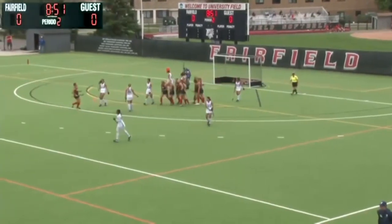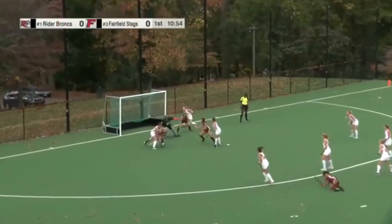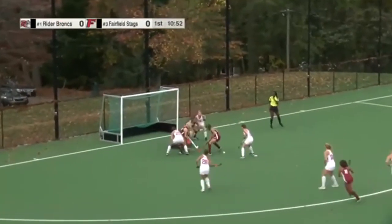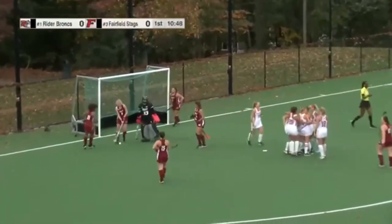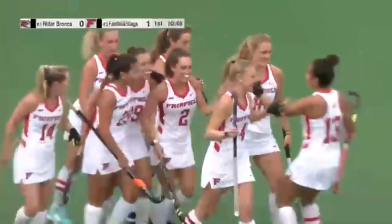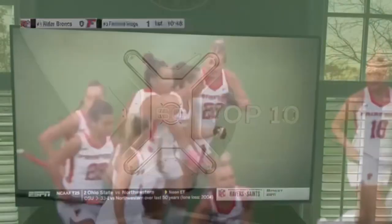Juliana Kratz — if first you don't succeed, keep track. To Augustina Castellucci, knocked down in front, Miraboli puts it on goal, rebound, put home! And it's the player who loves to score in the big games, Juliana Kratz gives Fairfield the lead.